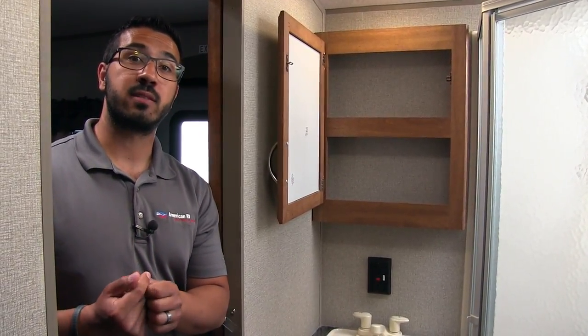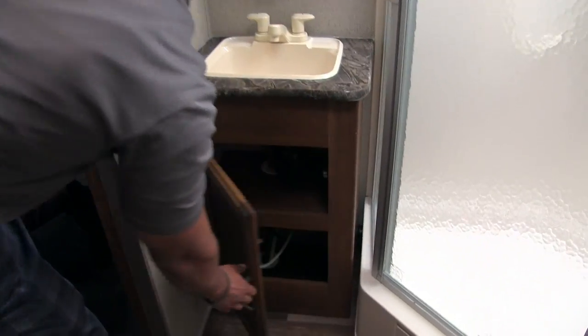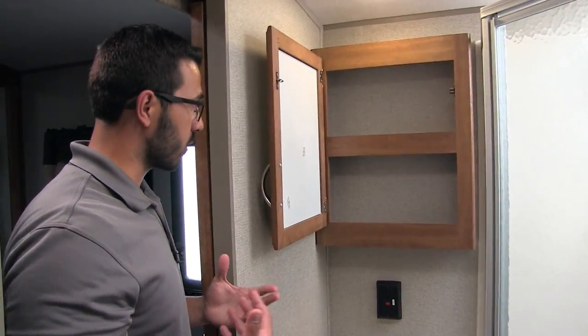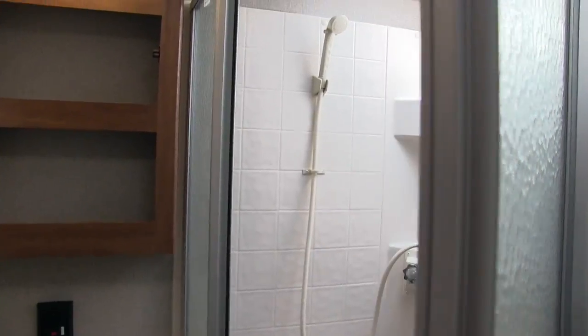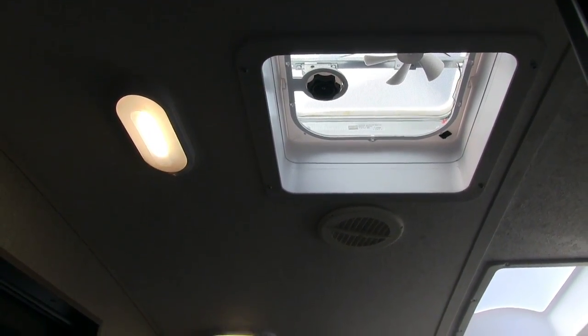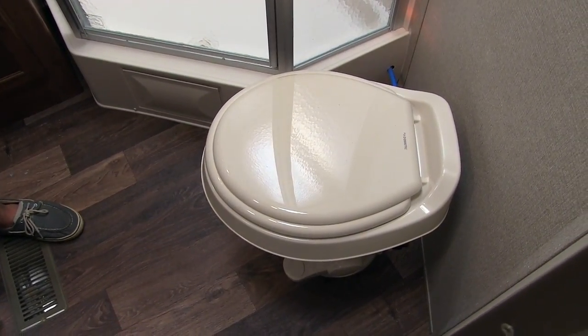The bathroom in the 271 has two entrances and exits — one into the master bedroom and the other into the main living area. You have a sink top and vanity with nice storage underneath, an electrical outlet for a hair dryer or curling iron, and a mirrored medicine cabinet above. Over to the side is a nice large neo-angle shower with good shelving and a hand wand. Up top is a big skylight for extra headroom and natural light, there's a vent for moisture to escape after showering, and in the corner is a foot-flush lever toilet with plenty of leg room.